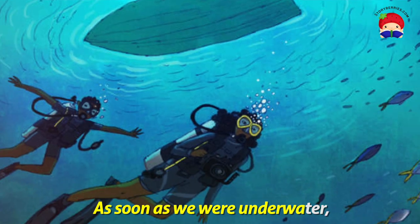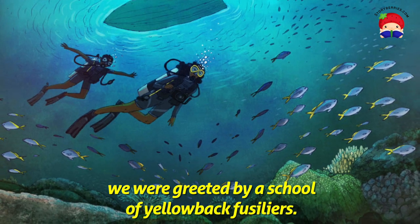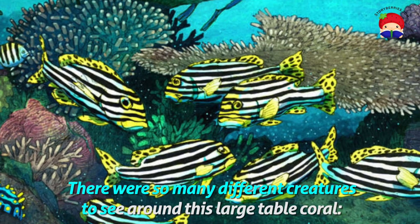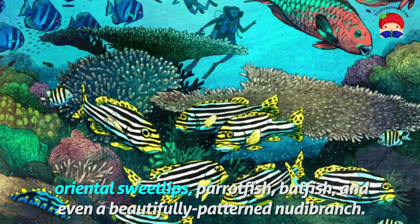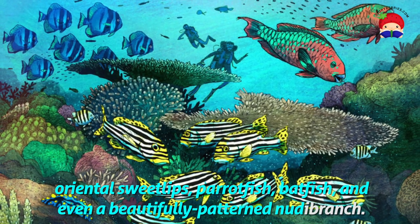As soon as we are underwater, we are greeted by a school of yellow-backed fusilliers. There are so many different creatures to see around this large table coral: oriental sweetlips, parrotfish, batfish, and even a beautifully patterned nudibranch.